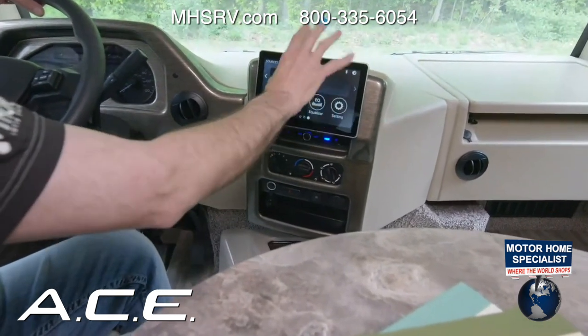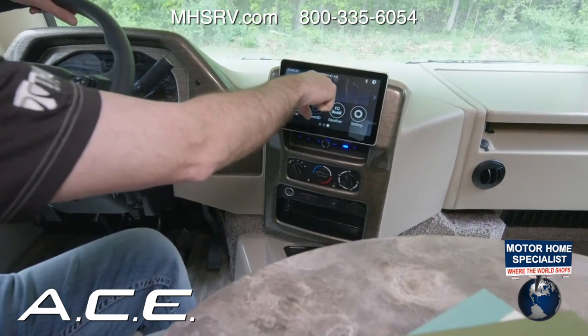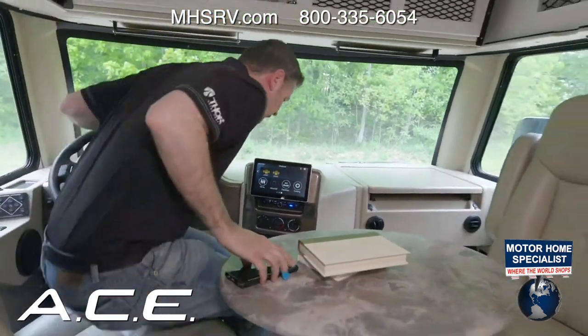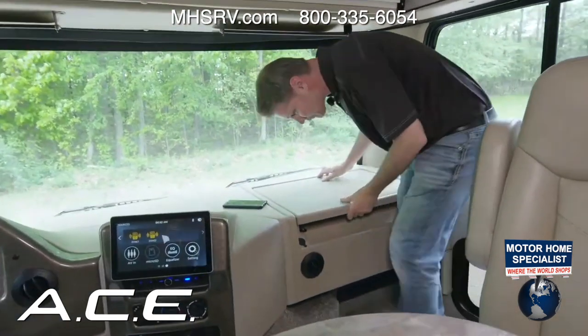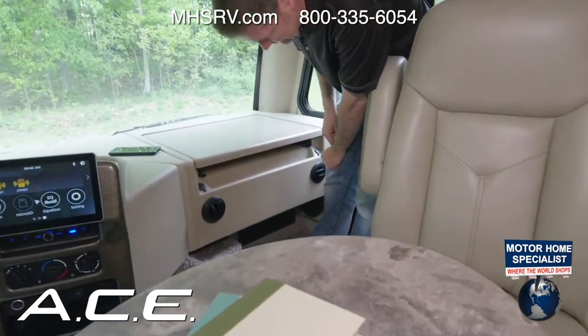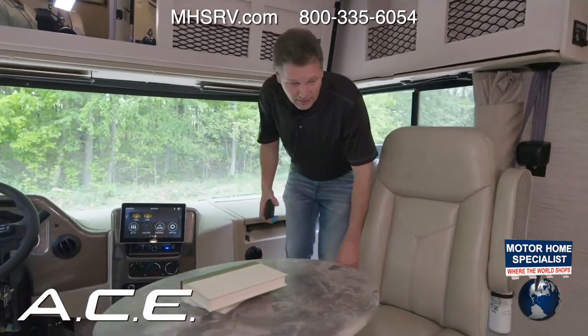Bluetooth hands-free calling is available. There's also a passenger flip-out workstation with plenty of cup holders — great for getting some work done on the road. Just make sure the chair is turned around safely when driving.